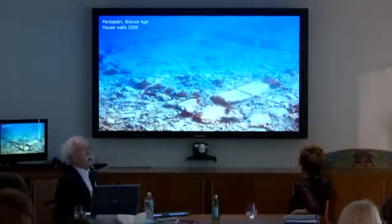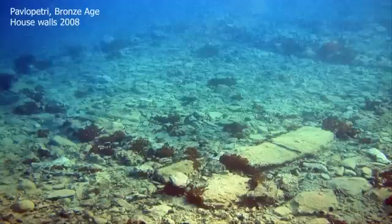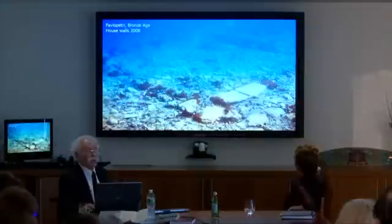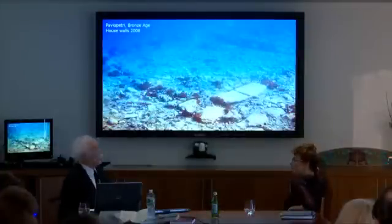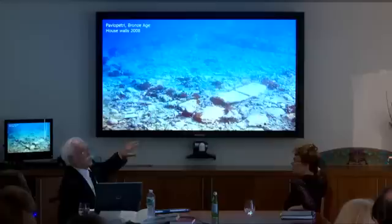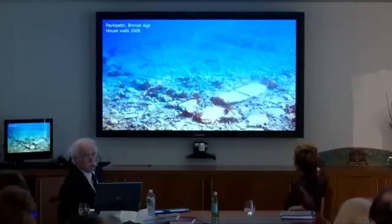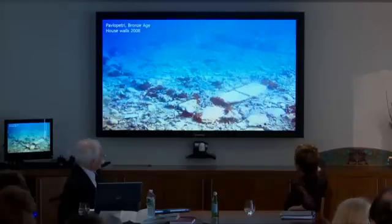This is Pavlopetri itself. You can see that the rectangular nature of the rooms is quite clear. In 1968, when the Cambridge team did the survey there, they identified 15 separate houses, with between six and ten rooms per house. So it's quite urban, and that was just part of the town — it's about 24 acres of ruins underwater.